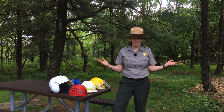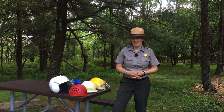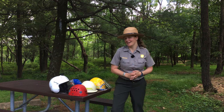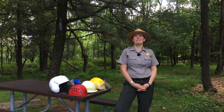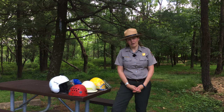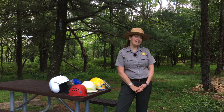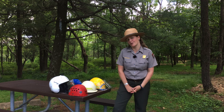They speak volumes about the person wearing them — who they are, what they do, and even how they feel about that job. The many different hats of the National Park Ranger are full of symbolism, revealing insight into the thrilling world of national parks and even giving a hint of our hopes for the future.